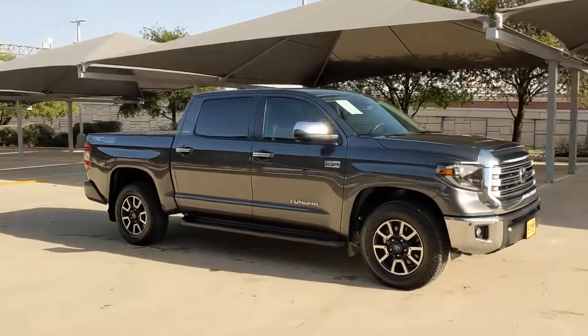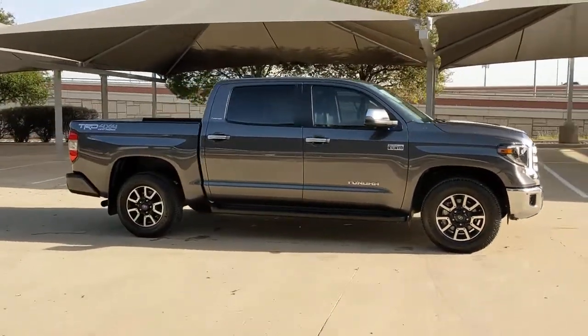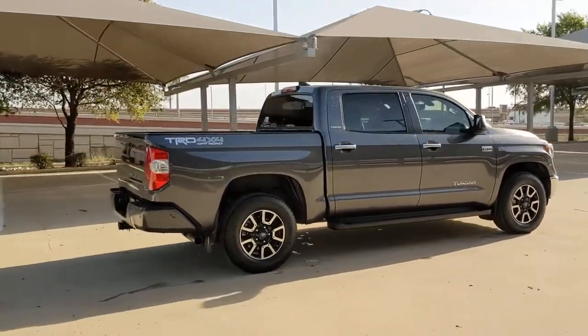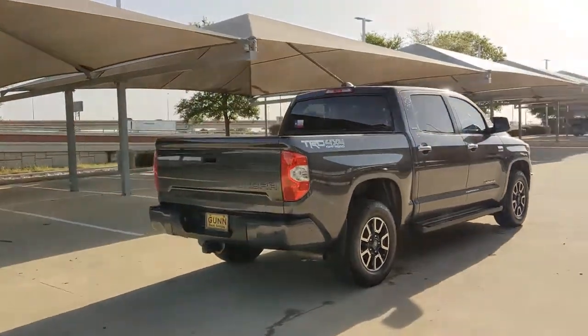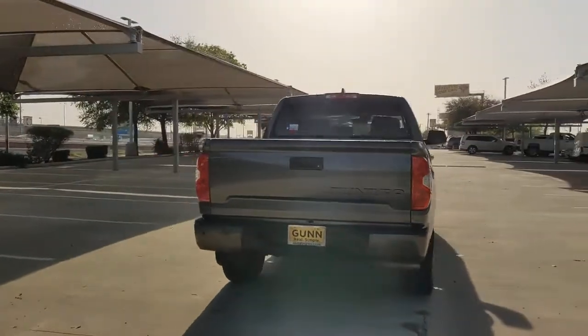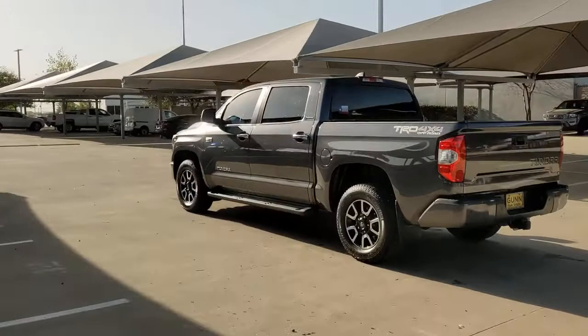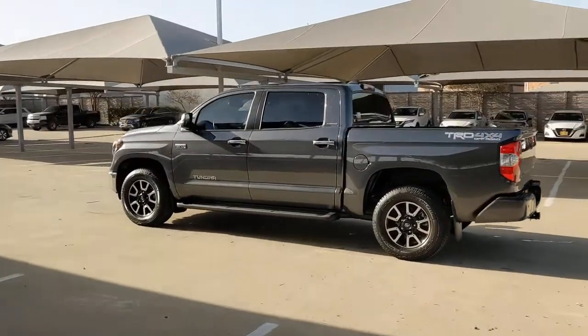Can you see yourself in the 2020 Toyota Tundra? This vehicle still has fewer than 15,000 miles on the clock, so it won't last long. You deserve a ride that was designed with your needs in mind. The time is right to take advantage of the technology, performance, and creature comforts this vehicle has to offer.